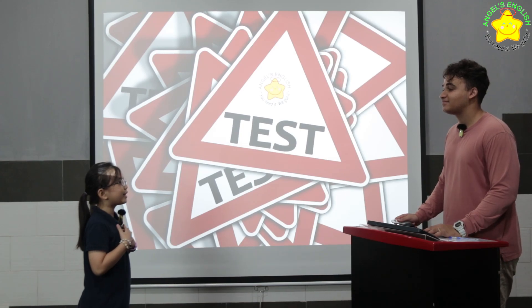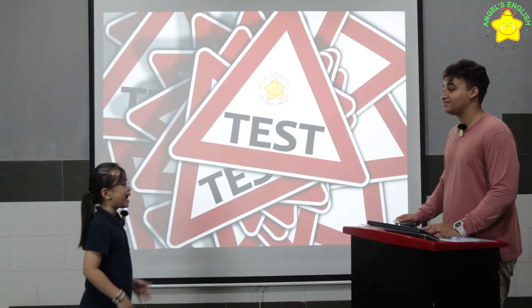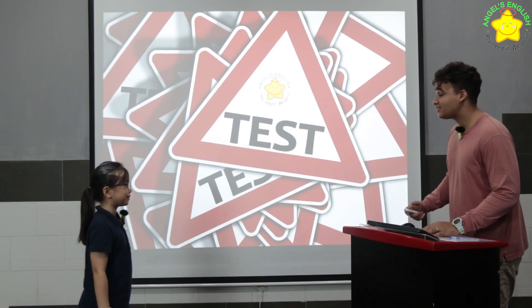Hello, what's your name? My name is Ada. And how are you today, Ada? I'm fine, thank you. Good, let's start your test.